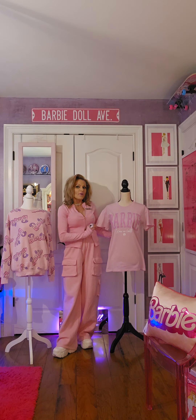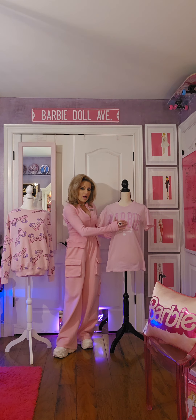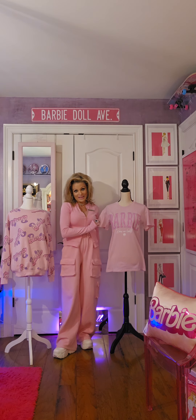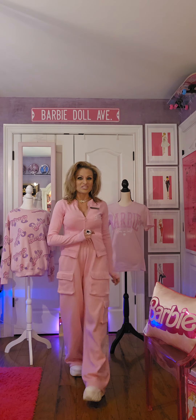One thing I'd like to point out about this fabulous t-shirt — the Barbie is actually embroidered on. So awesome. And there's a little Barbie head silhouette on that shirt.